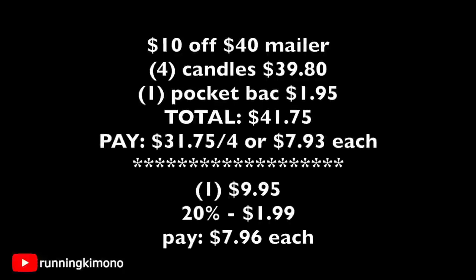Looking at the math two different ways — with a $10 off $40 coupon or a 20% off coupon. If you have the $10 off $40 mailer, grab four candles. At $9.95 each, that's $39.80, plus a pocket pack for $1.95 for a total of $41.75. Present the $10 off $40 coupon and you're paying $31.75 for four candles — that's $7.93 per candle. With a 20% off coupon, you're paying $7.96 per candle and you can grab more.